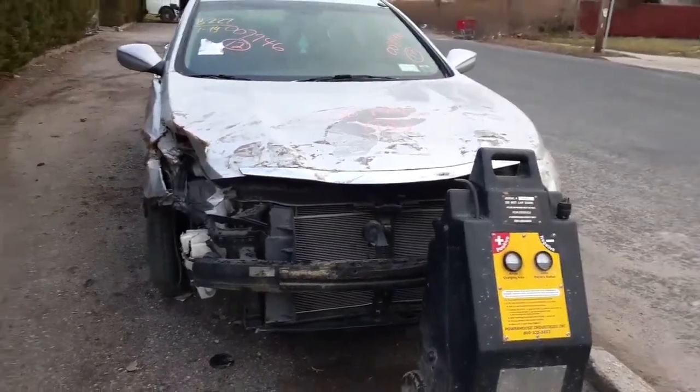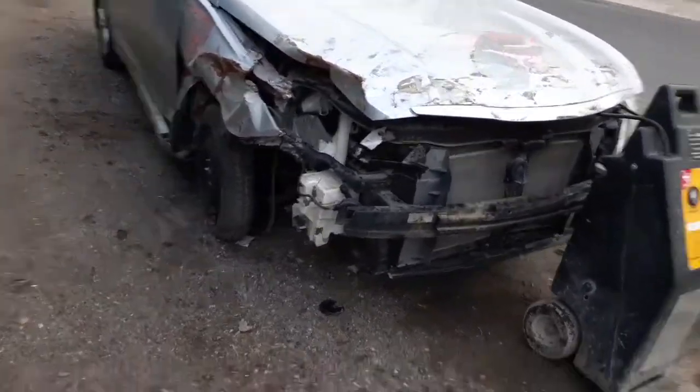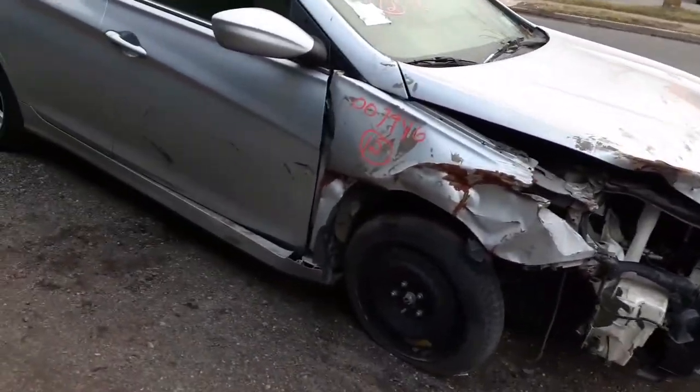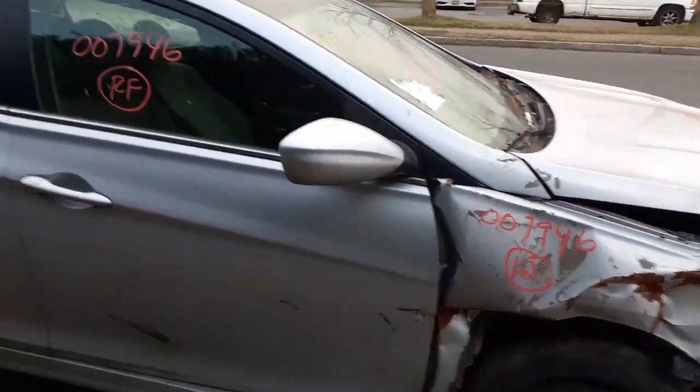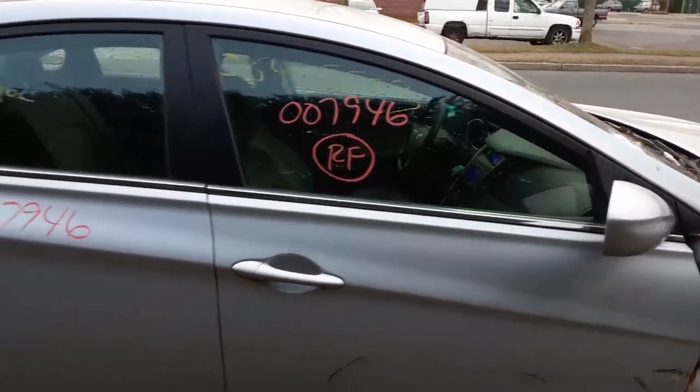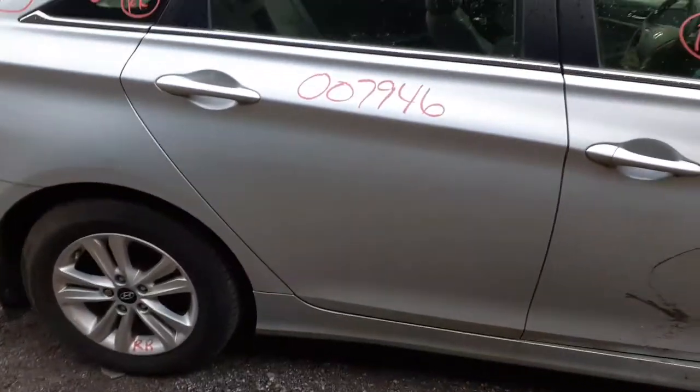As you can see, it was hit basically in the right front, took out the right front suspension. Basically the nose is gone. Right front door is no good. You do have a good power mirror, good right front regulator with the motor. Right front door glass. Rear door is in good shape.